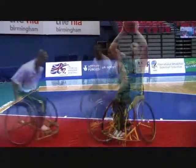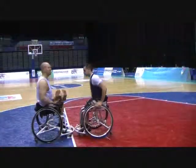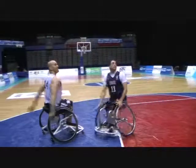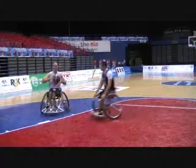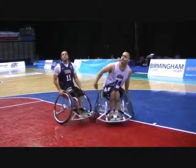Unlike Class 1 and 2 players, Class 3 players are not very affected by minimal chair contact when they have both hands away from the wheels. They may lose stability if contact from the front is forceful, and they will lose stability if contact is from the side.